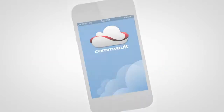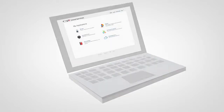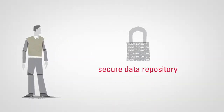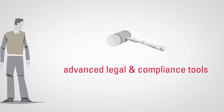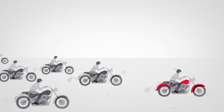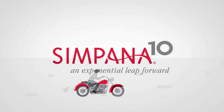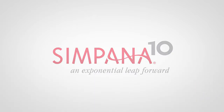Simpana 10 offers instant, secure access, anywhere, anytime, to anyone in your organization. A secure data repository, a wide range of self-service capabilities, and advanced legal and compliance tools. It all adds up to an exponential leap forward that improves decision-making, enhances compliance, and gives your organization an important competitive edge. And that makes Simpana 10 the ideal solution for your perpetual motion workforce.